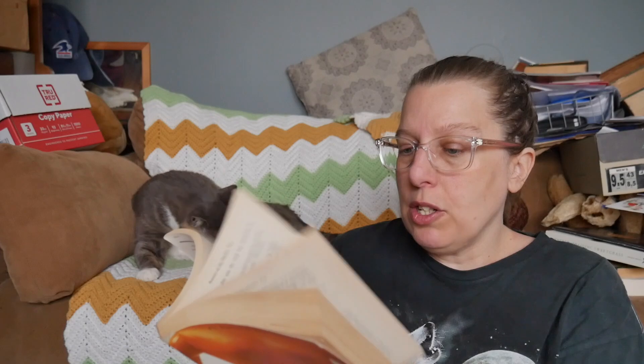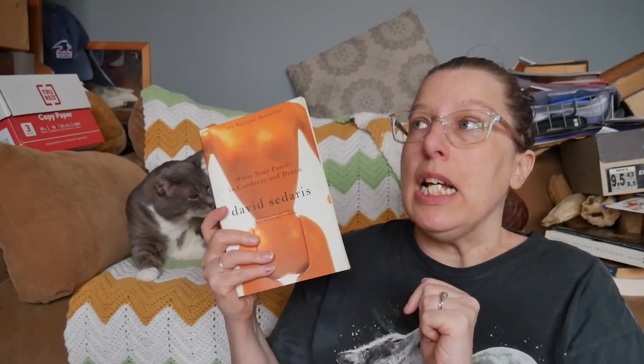Dress Your Family in Corduroy and Denim is by David Sedaris. I think I've read most of this book. I did go through a little bit of a David Sedaris phase because a friend of mine really liked him, but now I'm not as interested in his work, so I have been getting rid of all David Sedaris books.